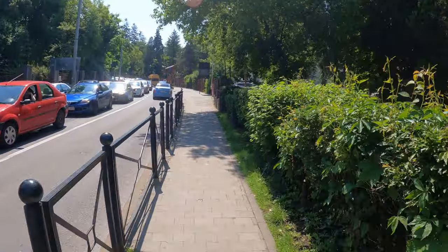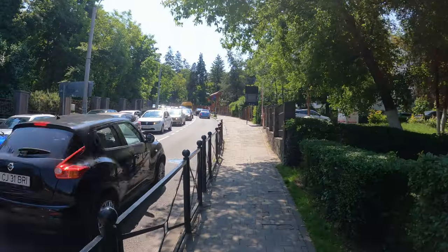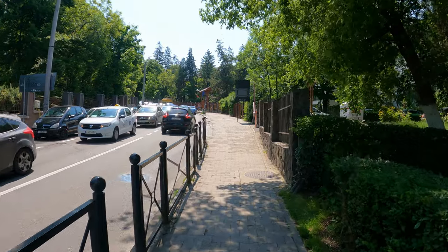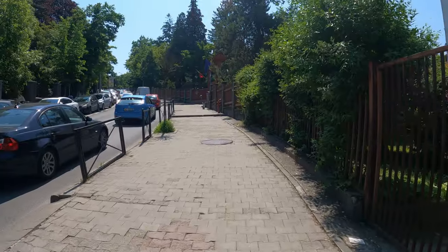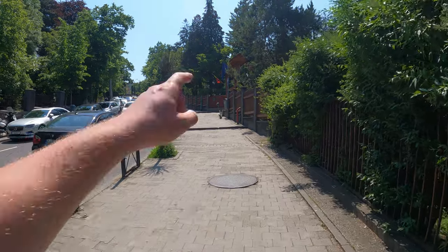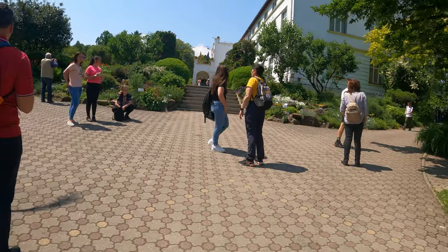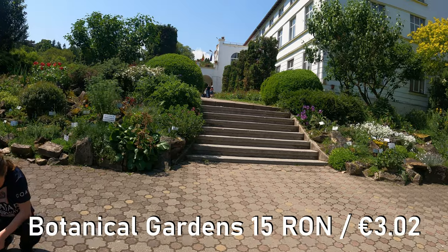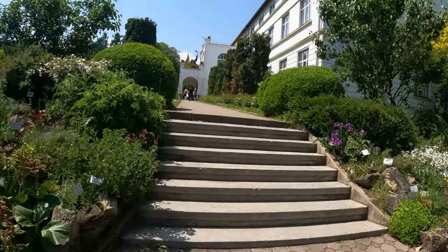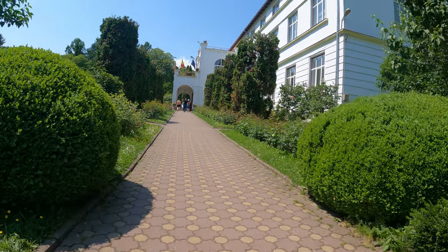The botanical gardens should be around here somewhere — there's a huge traffic jam on this street, maybe because there are only two lanes. I got myself a ticket for the botanical gardens and it was 15 Romanian lei, which is about 3 euros — pretty cheap. Let's see what these botanical gardens have got to offer.